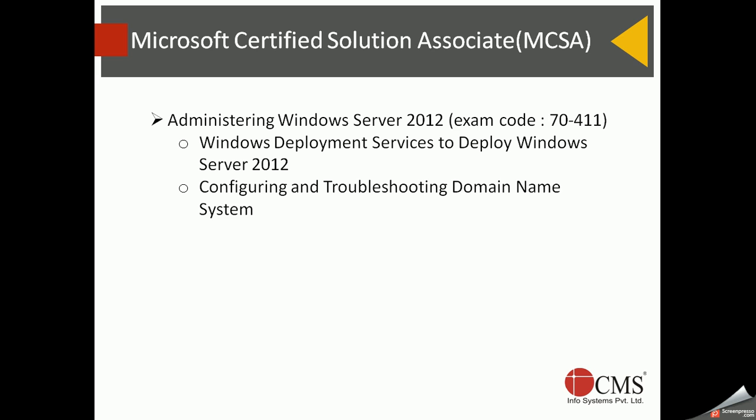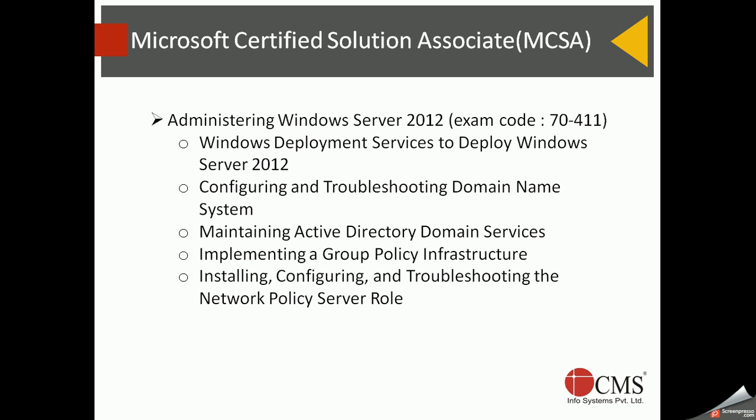DNS is revisited in much more depth, and Active Directory and Group Policy are also covered again in greater detail. A very interesting security feature is configuring and troubleshooting Network Policy Server (NPS), which provides RADIUS services. In a multi-vendor environment, if you have routers or users who need remote access, you can use NPS RADIUS services for common authentication.